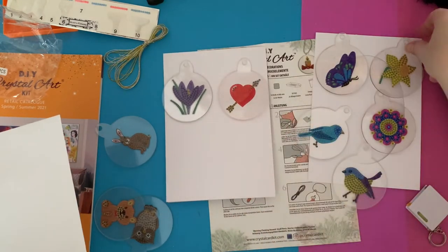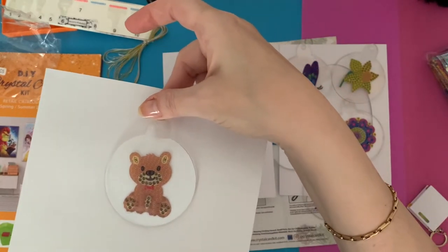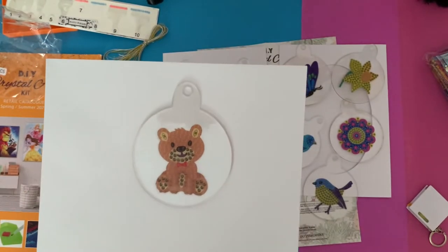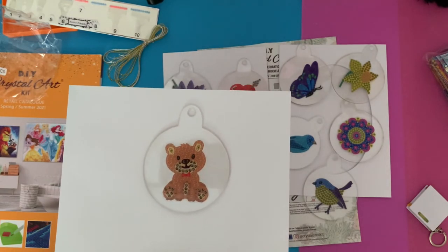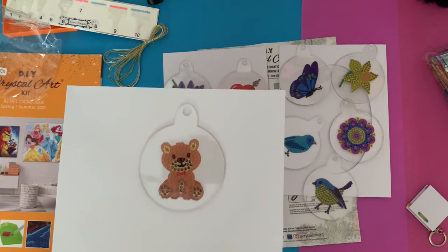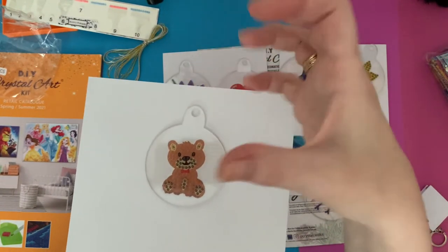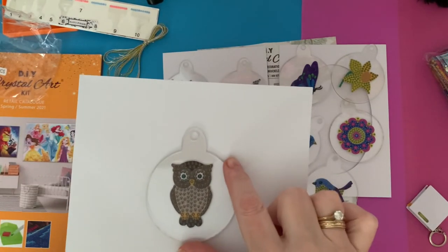Then we have a little teddy bear - he's a sweetie with all his special drills and his little bow tie! That would be nice for a new baby or a baby shower - just to hang on the bag. It's something you could hang above baby's cot, but not letting baby get it obviously. Make sure you seal it so none of the gems can come off if little hands grab it, but if you keep it out of the way you could just hang it above a cot.